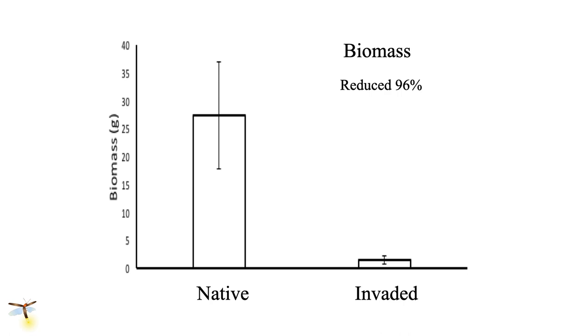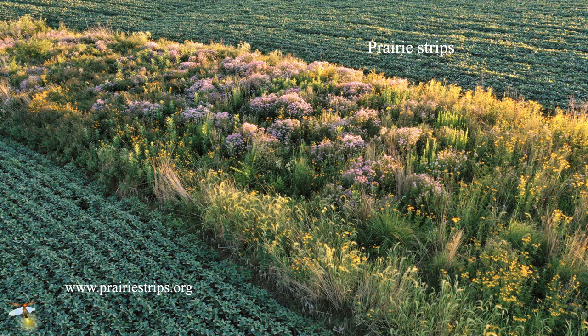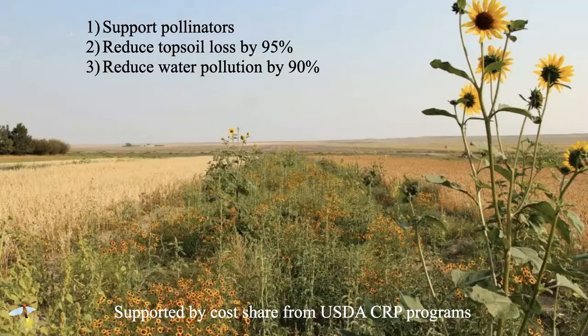Prairie strips are wonderful additions. Good research in Iowa shows how valuable they are. You can put them right through the corn and soybeans to create viable, very productive habitat — not just for pollinators. When you orient them perpendicular to the flow of water across your farmland, it reduces topsoil loss by 95% and water pollution by 90%, so all the nutrients you put on your crop are not flowing into the Mississippi River and down to the Gulf to create a dead zone. You lose a little bit of land, but it's supported by the USDA CRP program — it's a win-win for everybody.